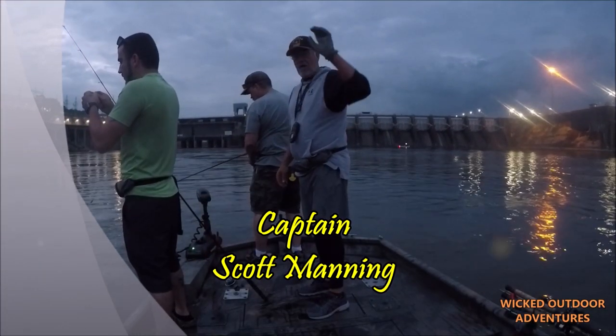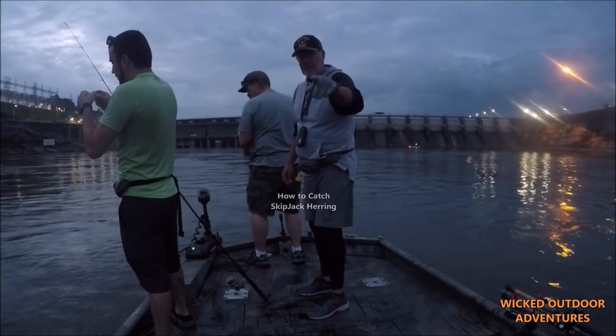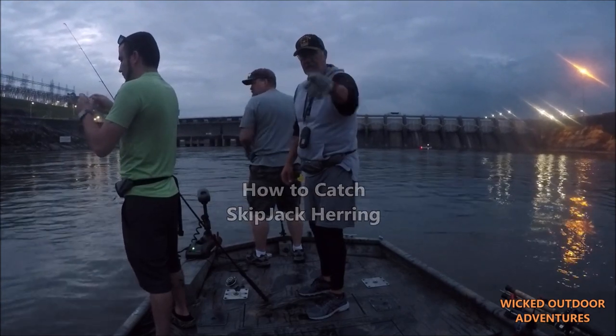All right, guys. Captain Scott, Tennessee River, Fort Loudon Dam. I'm going to show you guys how to catch skipjack when they're finicky on Little Heritage. Show you the setup. Let's go get her done.